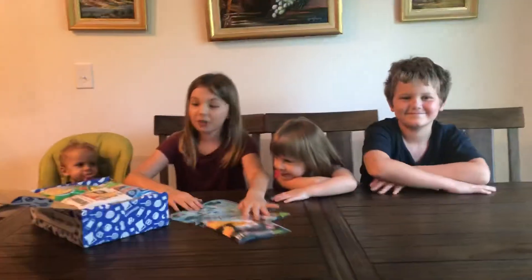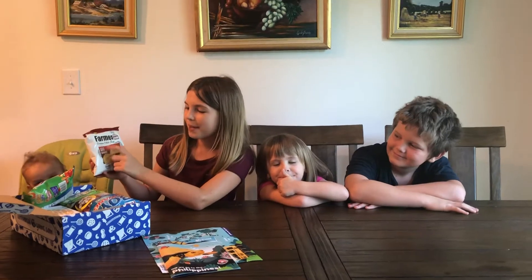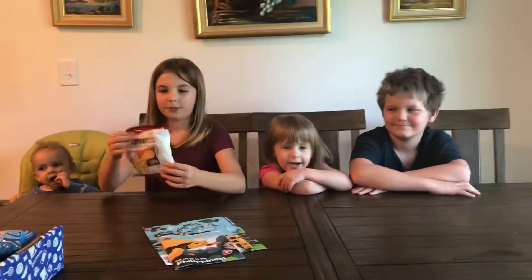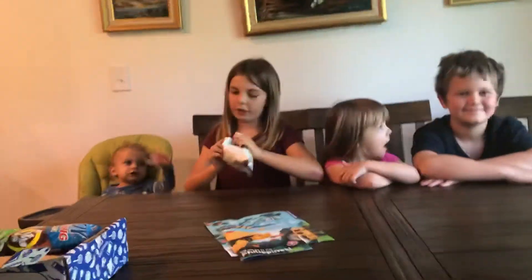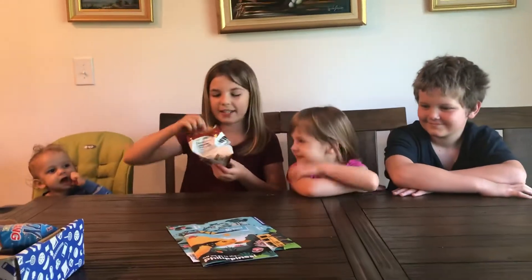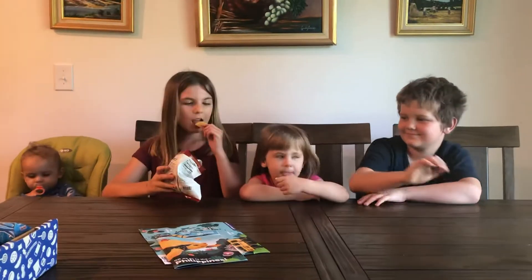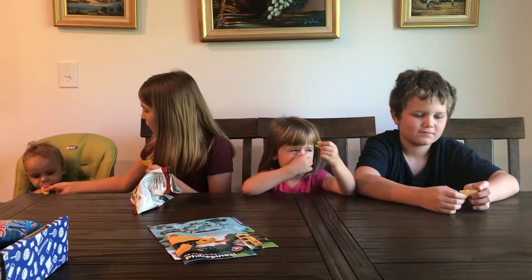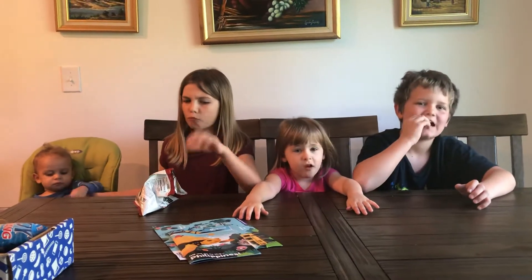So the first thing we're going to open is the Farmer John's potato barbecue — BBQ barbecue sausage Wheaties. I love Wheaties. I think this is going to be something America has. So Lucas is going to have the first taste. It smells like Domino's pizza. They look good. Very onion-y. Tastes good.